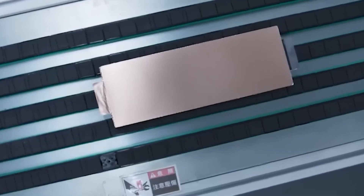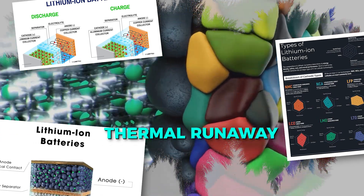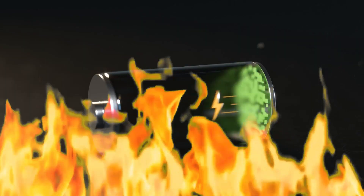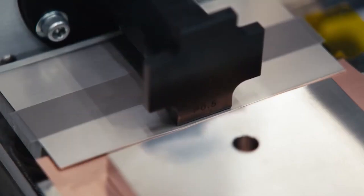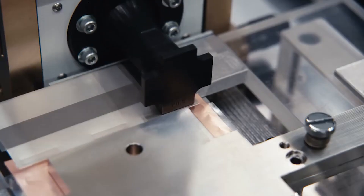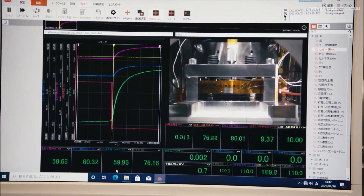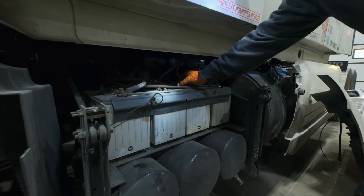Safety is another critical advantage. Traditional lithium-ion batteries are prone to a phenomenon called thermal runaway, where the battery overheats, potentially leading to fires. Solid-state batteries, with their stable electrolytes, significantly reduce this risk. Think of it like upgrading from a fragile glass container to a shatterproof one — it's a game-changer in durability and reliability.